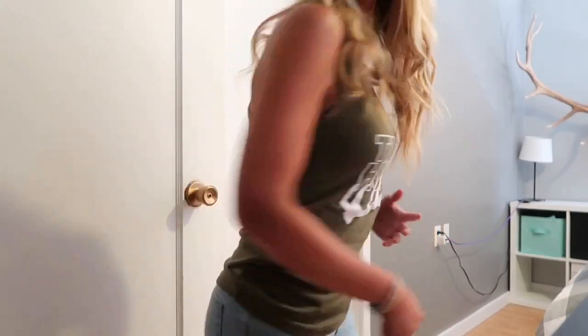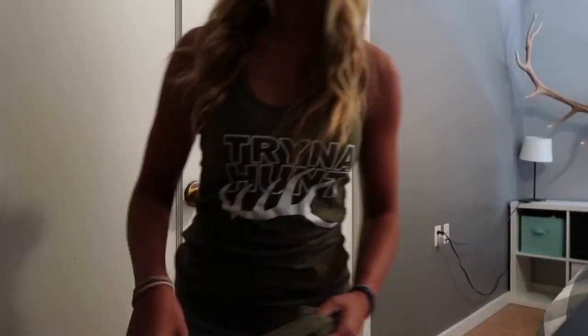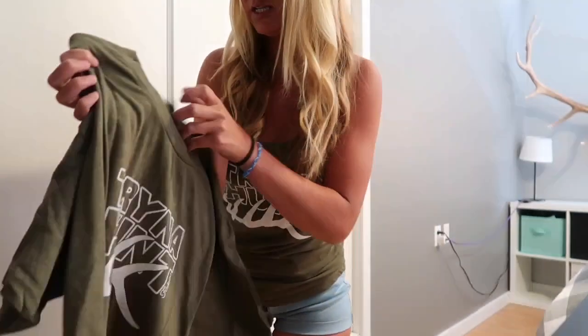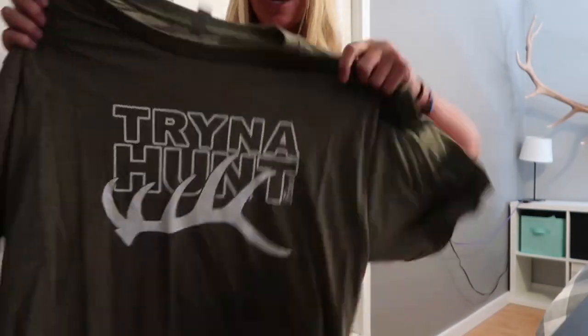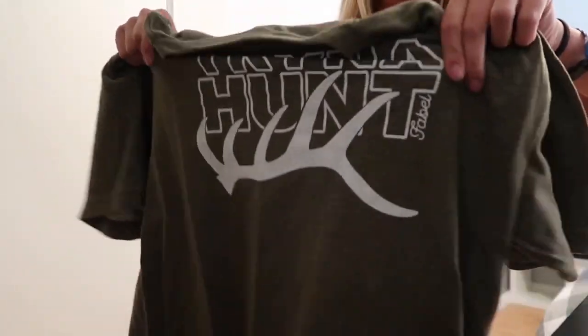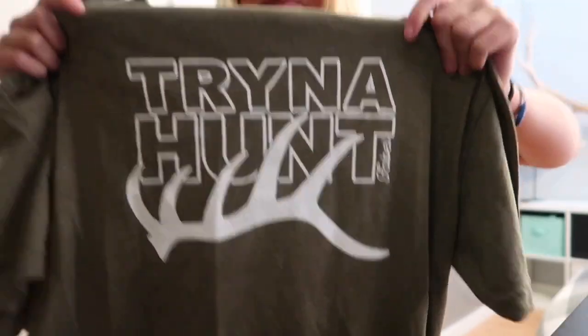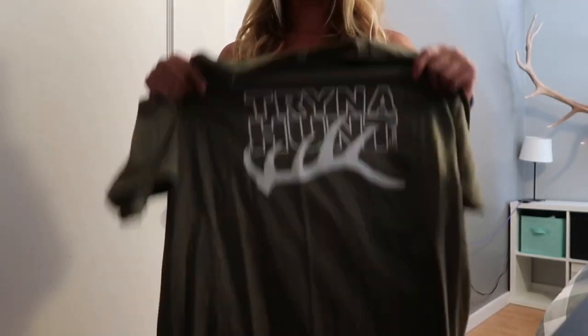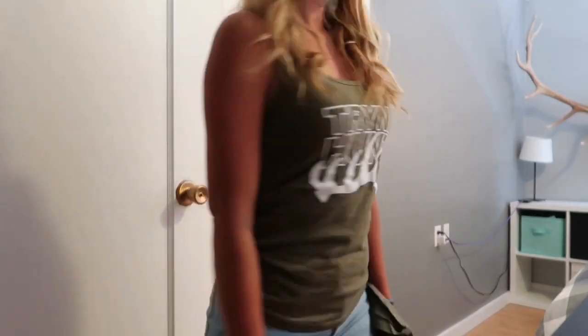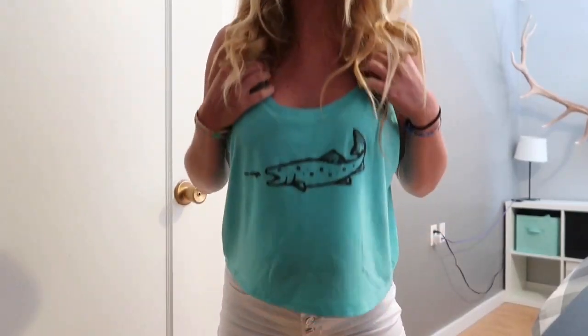It's available in men's and women's. The women's racerback and the men's option - this is a large - they are Next Level Apparel, really nice blended t-shirts, a little stretchy, super nice. 'Tryna Hunt' with a little 'Fable' on the side. This is the men's version and the women's version.